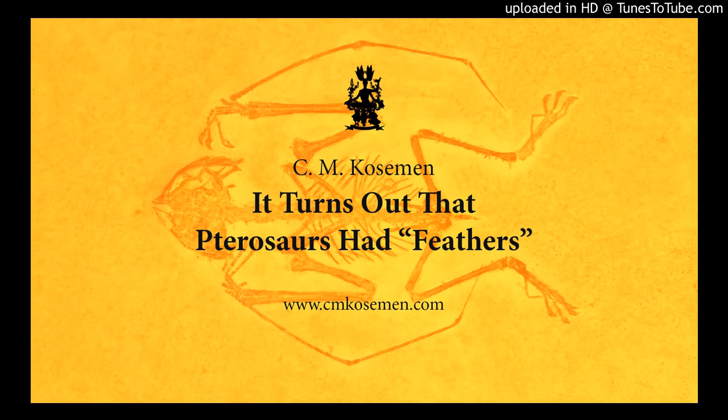It's been assumed that pterosaurs were somehow related to the earliest dinosaur ancestors. The general consensus these days is that they belong to a distinct group called Avemetatarsalia, which included pterosaurs and everything that led to the dinosaurs after them. But they are classified as being outside dinosaurs proper.